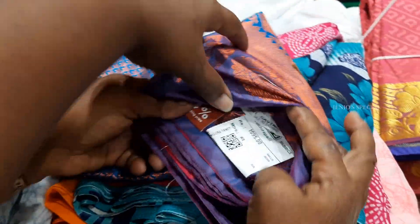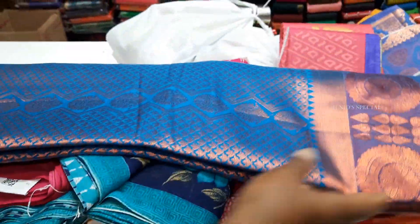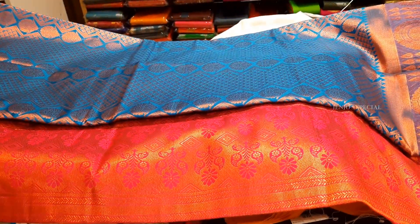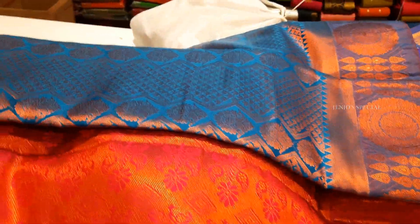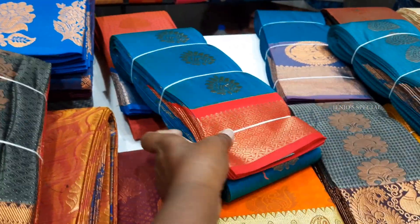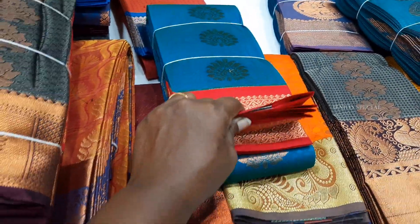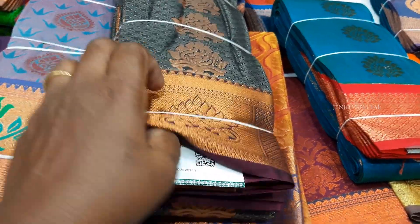This is a copper zari work sari priced at 1095 rupees. With the 10% discount applied, it comes to around 950 rupees. You can wear it in pink with blue color, and it is about 2000 rupees for that variant.